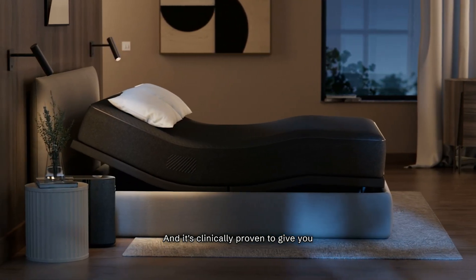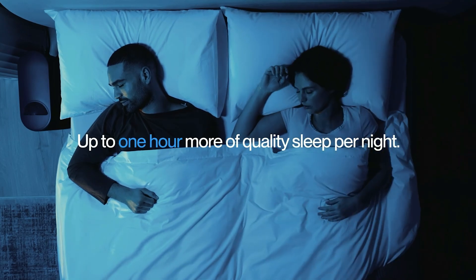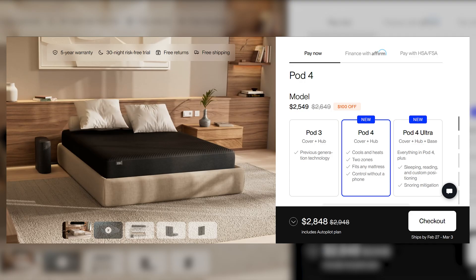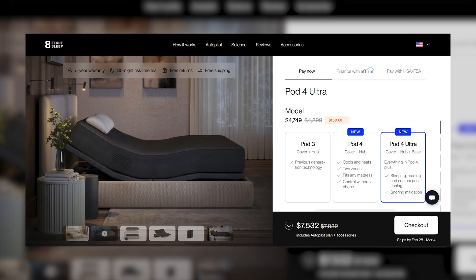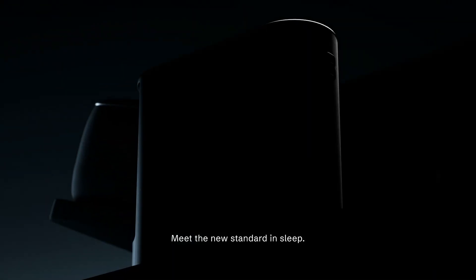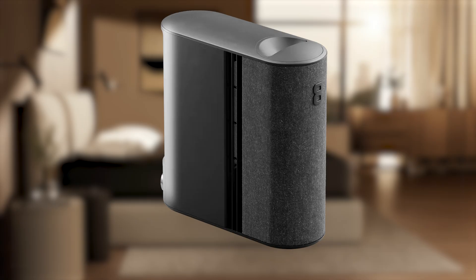These mattresses are able to change temperature, change position, so you have that ultimate sleep experience and never snore again. You can get one for a starting price of two thousand dollars, or all the way up to eight thousand dollars — and that doesn't include a twenty dollar a month subscription to keep it working. All these features are powered by something Eight Sleep calls the Pod Four Ultra.